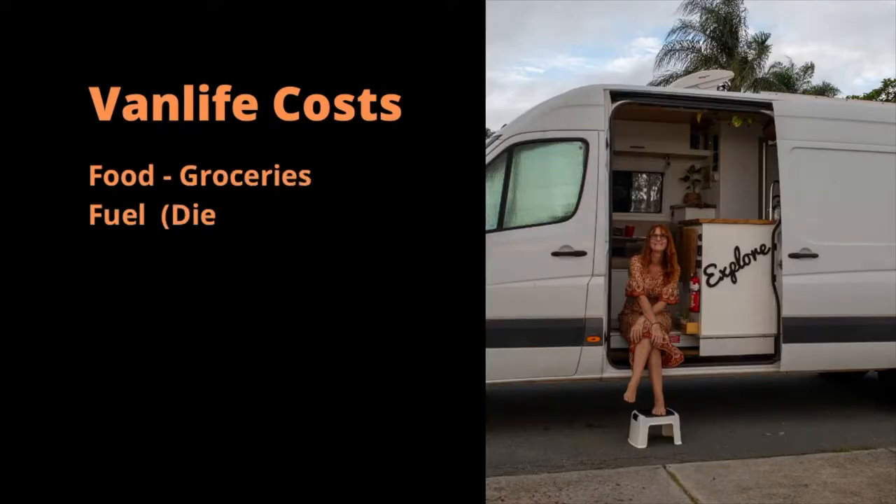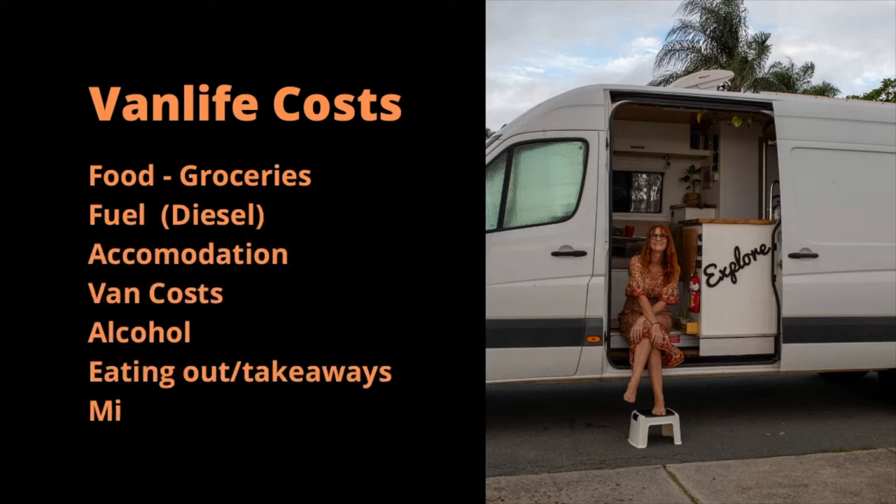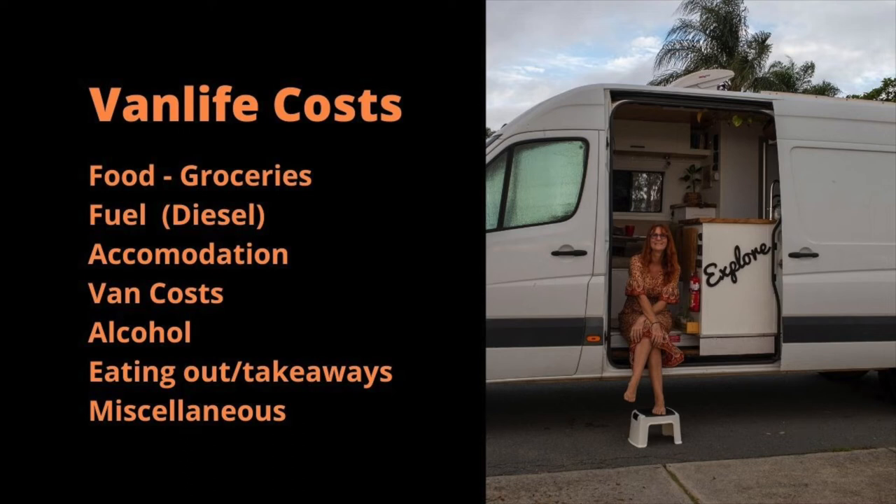So I've divided the costs up into categories and those categories are going to be food, fuel (that is diesel in the van), accommodation (so paying for campsites), costs for the van (any servicing or repairs, registration, insurance, those sort of things), then we have alcohol, eating out, takeaways, and then miscellaneous — so that's any additional things like fees, tours, clothing, girly stuff, and also costs like health insurance.